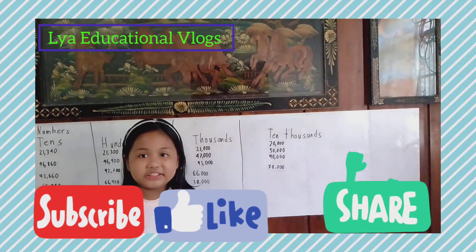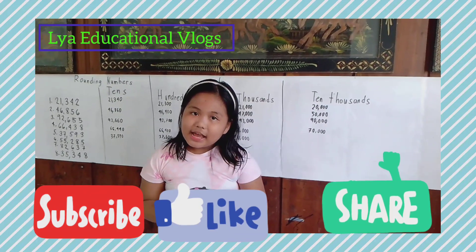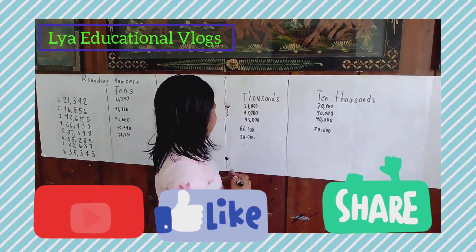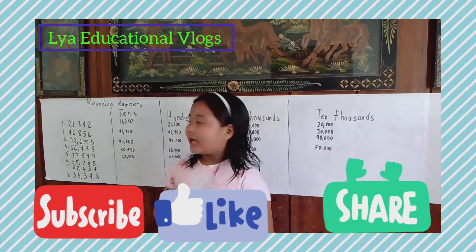Now let's go to the ten thousands. Do you know the answer? Let's find out! The answer is 40,000.